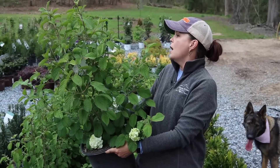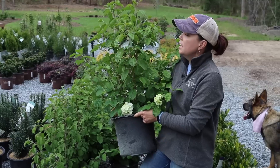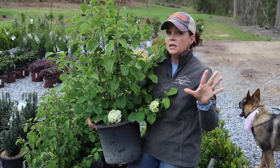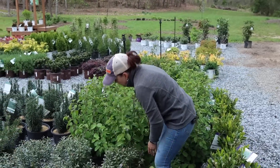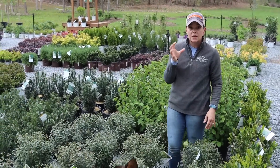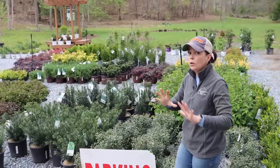It does really well for me — just beautiful white flowers. If you're looking to have a screen, this is a great one because they are relatively fast growers. You cannot beat the gorgeous white blooms this time of year, then green during the summer, and then amazing beautiful fall color.